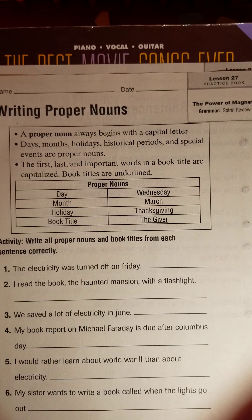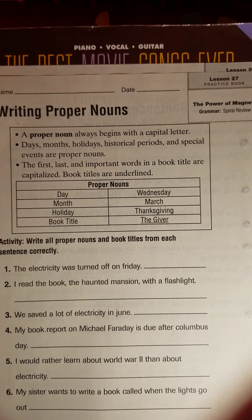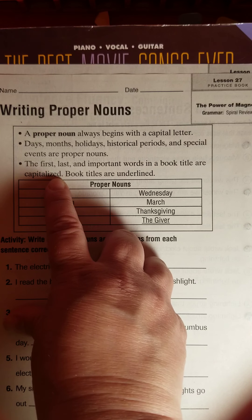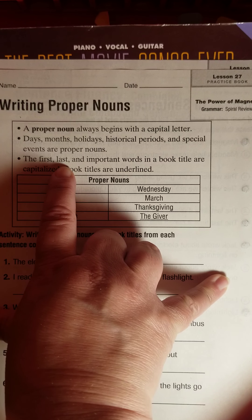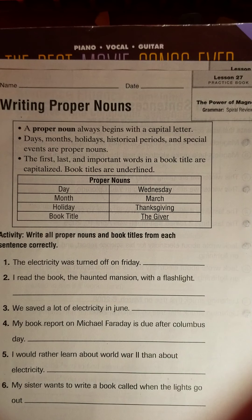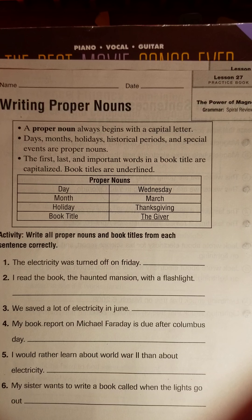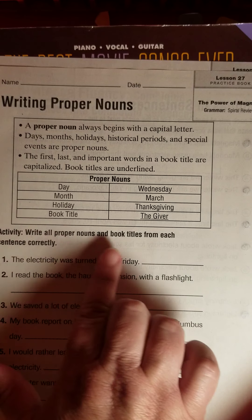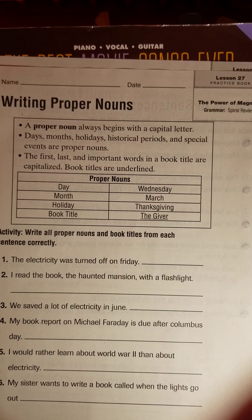Now, this is a review, but it's a good one worth going over. A proper noun always begins with a capital letter. So days and months, holidays, historical periods, and special events are proper nouns. Also, book titles — if you have a title of a book, you always capitalize the first word and always the last word. The words in the middle are iffy. The rule is that important words in a book title get capitalized and unimportant words do not. So let's practice with some examples: days, months, holidays, and book titles.